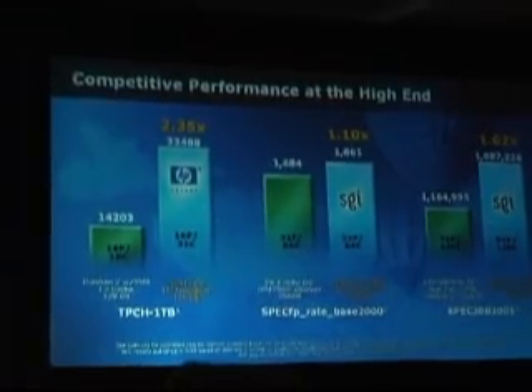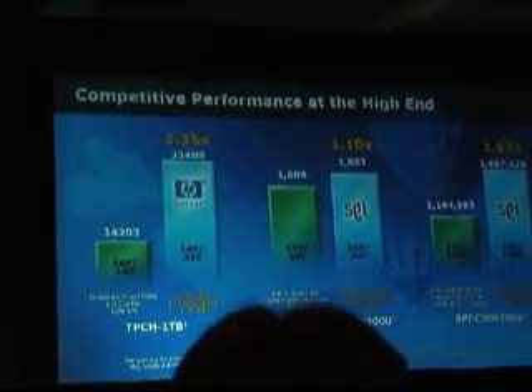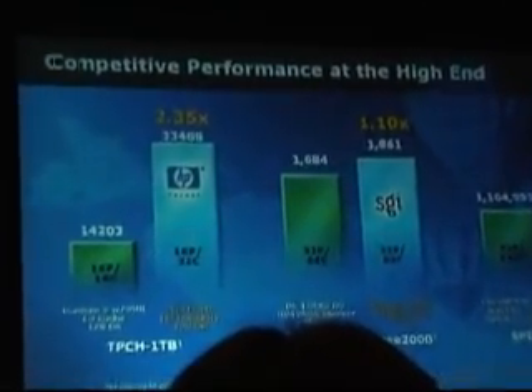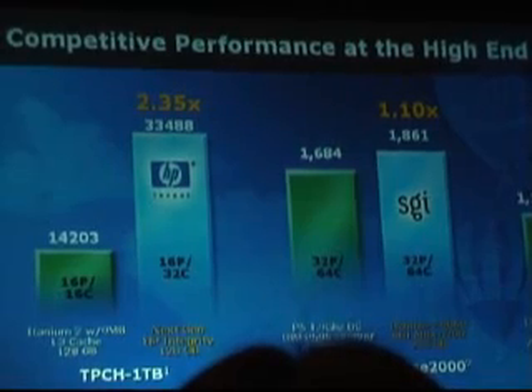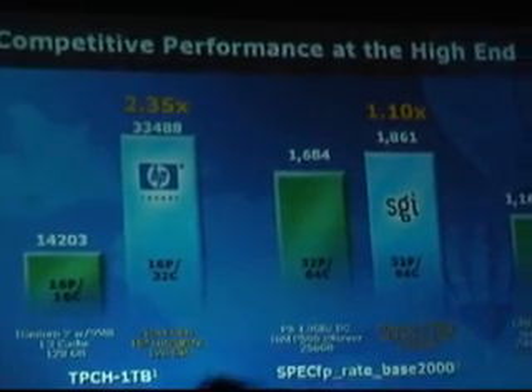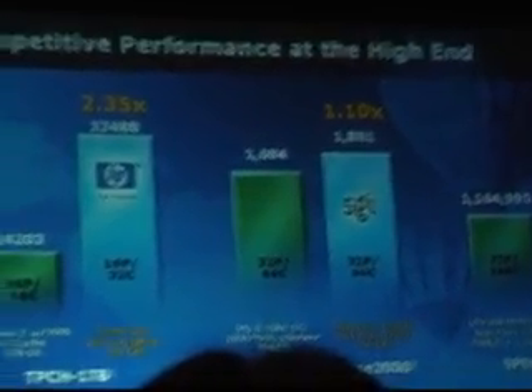For TPCH, 2.3x as we look at ourselves. The SPEC FP rate, 1.1x based on the SGI platform. In terms of SPEC JPD, 1.6x — the best published result. And these are for the high-end systems — 16, 32, or higher processor systems. World records of SQL performance in TPCH, unquestioned leadership in database.